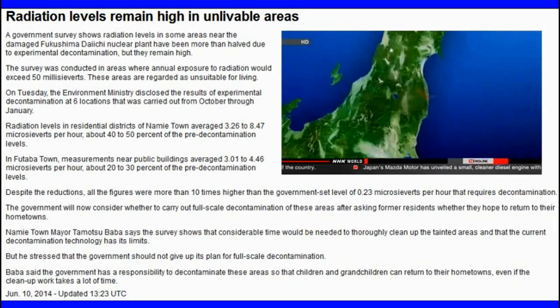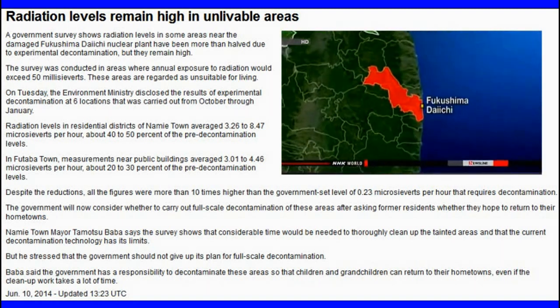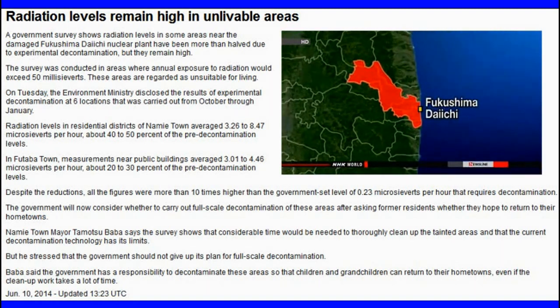High radiation areas are designated as no-entry evacuation zones. More than 20,000 people are registered as residents of those areas. They are unlikely to be able to return to their homes for several years.